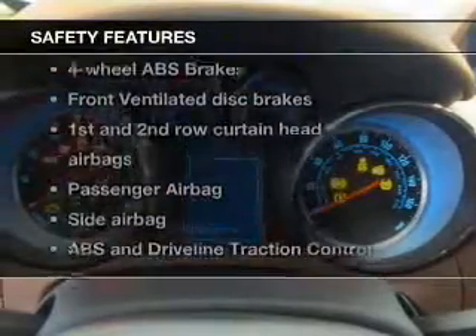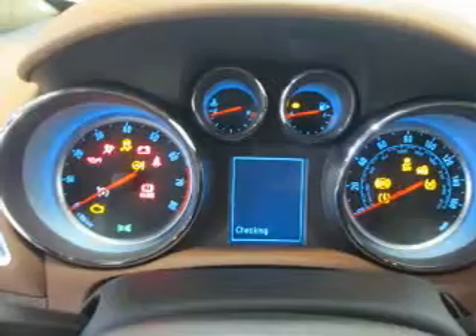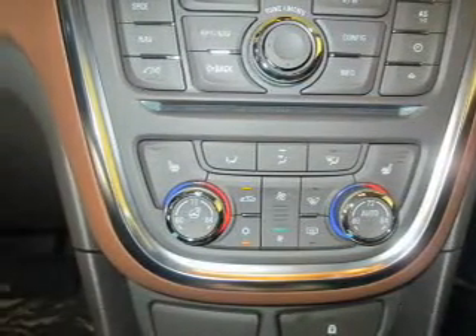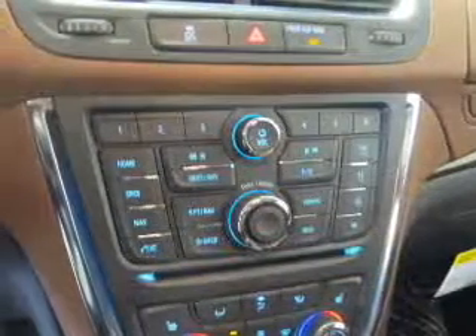If safety is a high priority, rest assured knowing these top safety components are included: front ventilated disc brakes, curtain head airbags, passenger airbag, side airbag, traction control, daytime running lights, and low tire pressure warning.